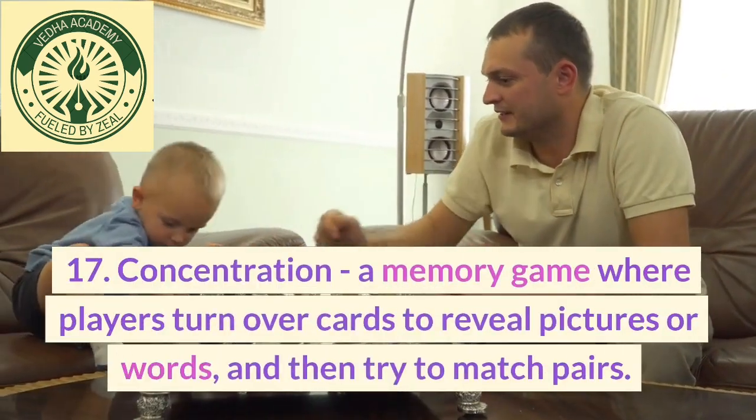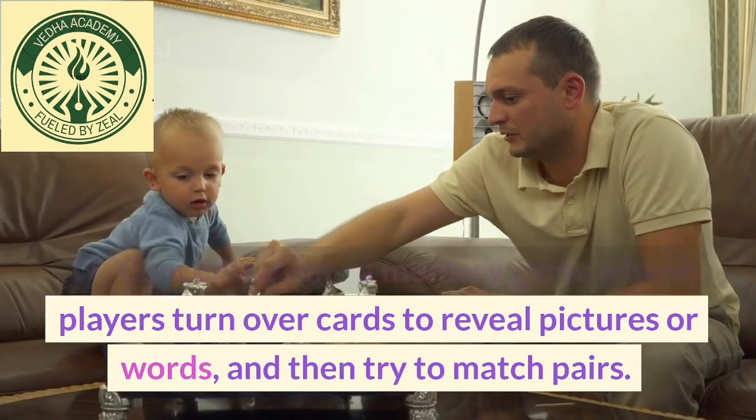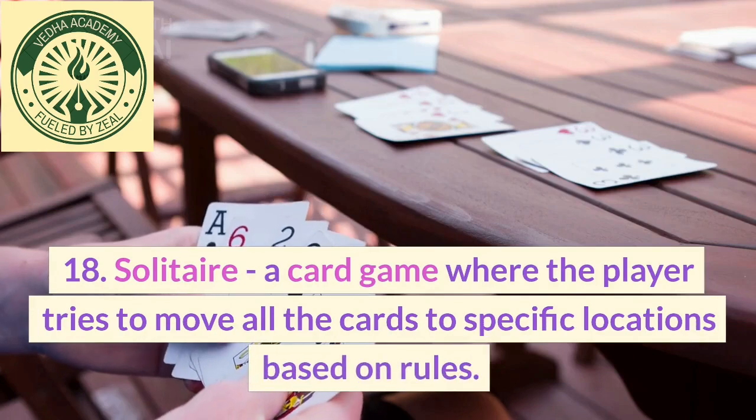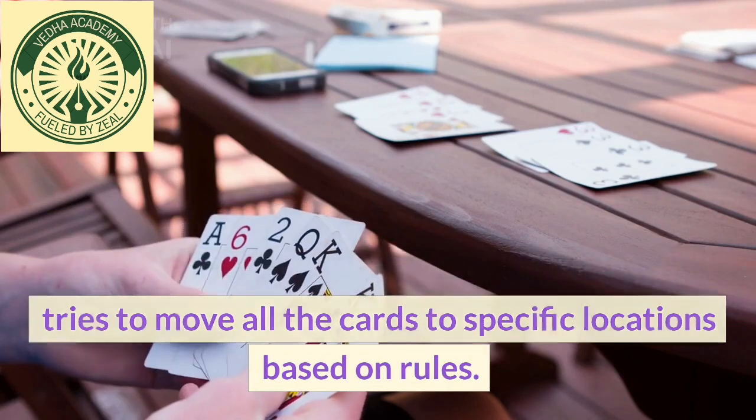17. Concentration, a memory game where players turn over cards to reveal pictures or words, and then try to match pairs. 18. Solitaire, a card game where the player tries to move all the cards to specific locations based on rules.